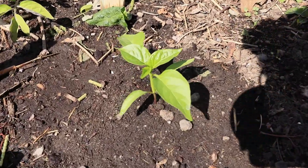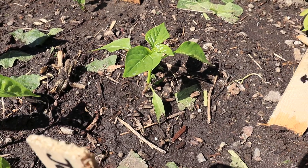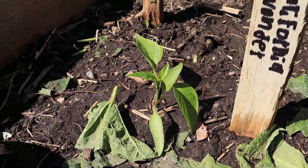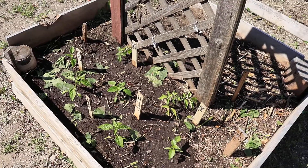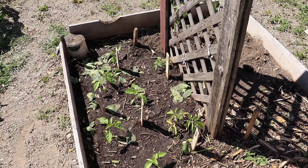For the peppers, we've got Sweetheart peppers — two of them — a California Wonder, and two jalapeños. Lots of peppers right there, that's going to be very cool. I'm glad to see stuff finally planted in this bed.